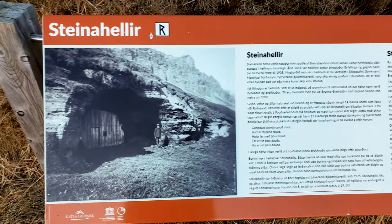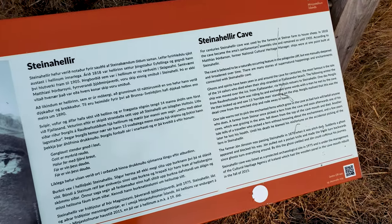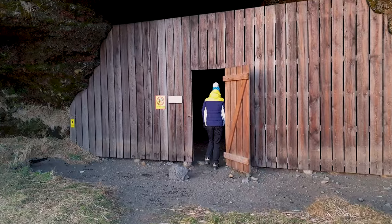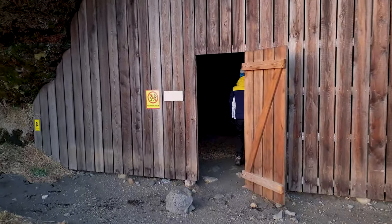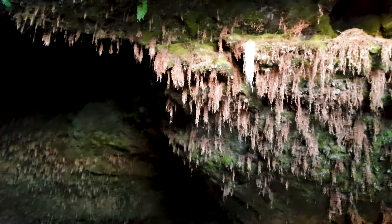Our final stop of the day brings us to Steinhellir. For centuries the cave was used by the farmers to house sheep, and at one point ships were built at Steinhellir. The most iconic feature are the ferns growing on the ceiling — to pick them is to bring bad luck, as they are believed to be enchanted.